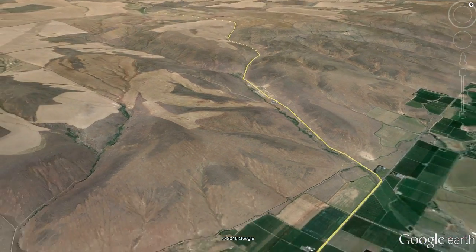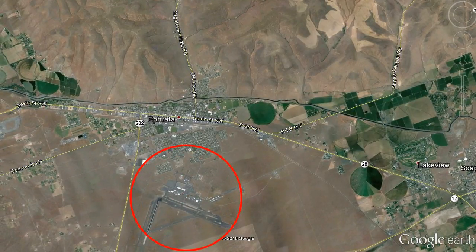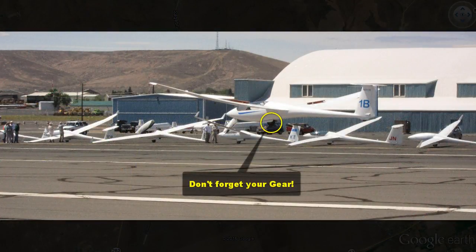Note that there is no thermaling allowed at or below pattern height within one mile of the airport. If you find yourself below 2,500 feet MSL near the airport, simply make a safe landing and take another tow.